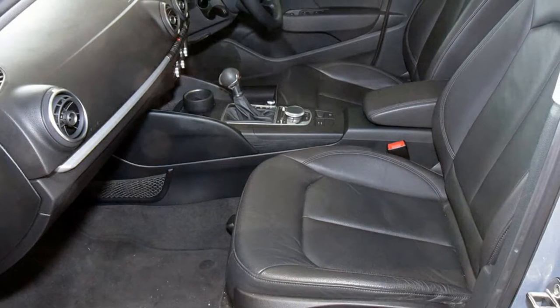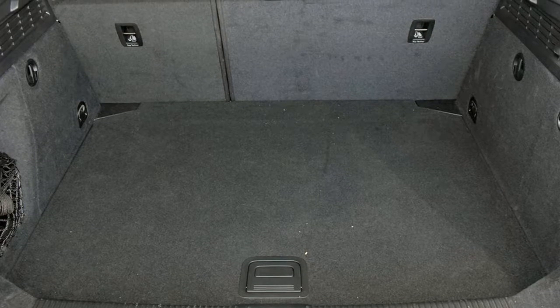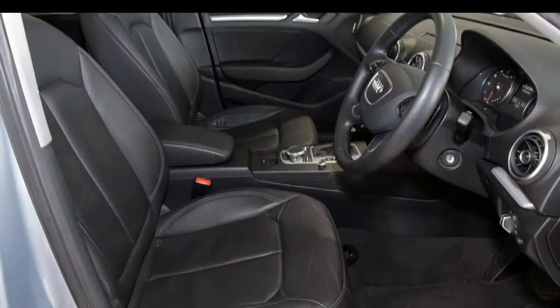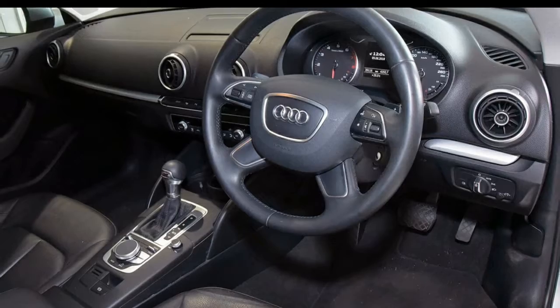This vehicle has all the features you could dream of: remote central locking, cruise control, alloy wheels, power steering, climate control, a CD player and more. If you're looking for a first-rate vehicle, this could be yours today.